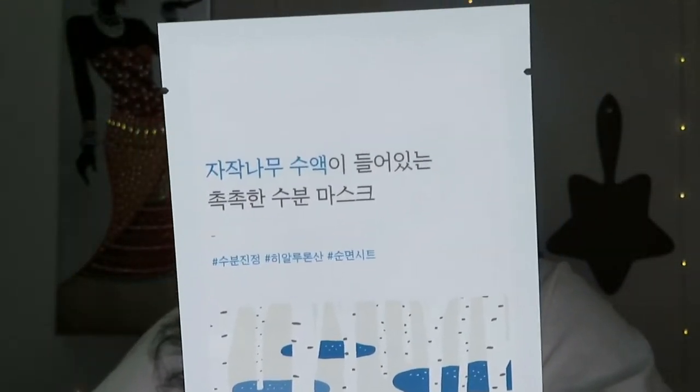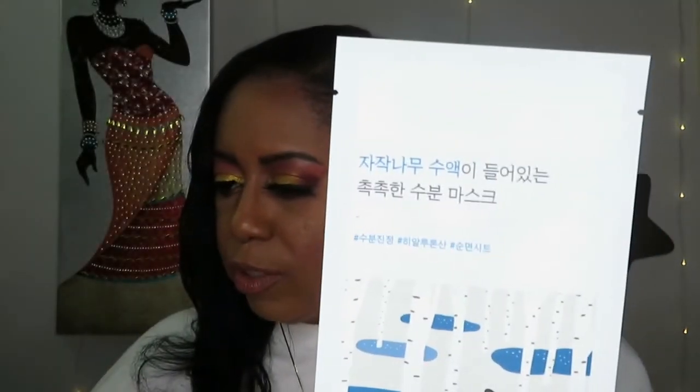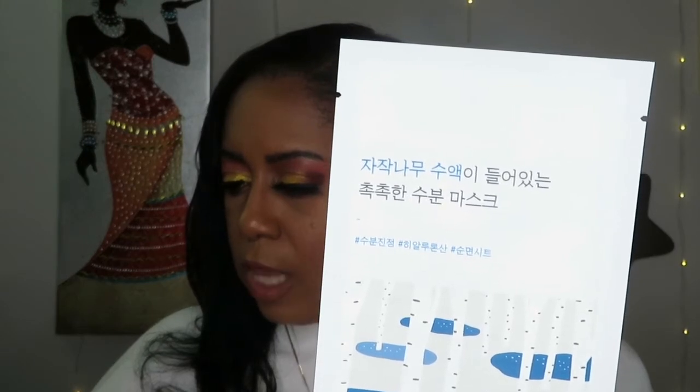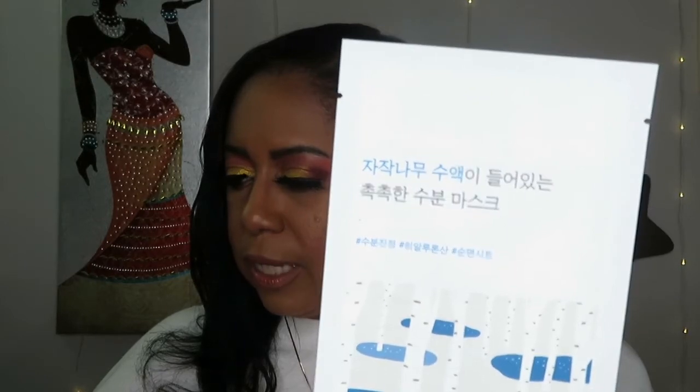This next one is from Round Lab on the front and the back — this one is actually all Korean, no English anywhere on it. But anyway, this one is $3 and it says: infused with birch sap, the skin-soothing sugar that helps rehydrate the skin for a glowing complexion. It also has hyaluronic acid and birch sap — so that's good.